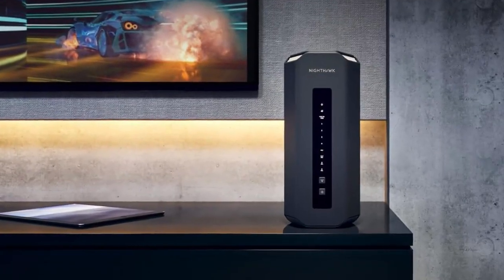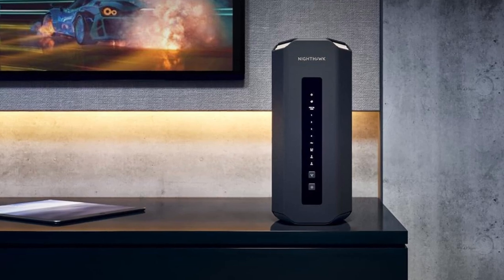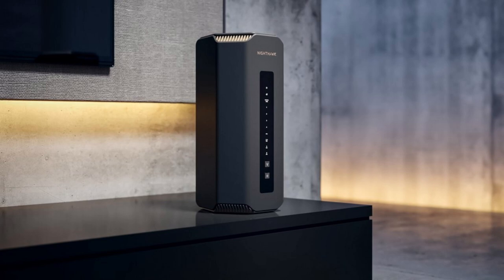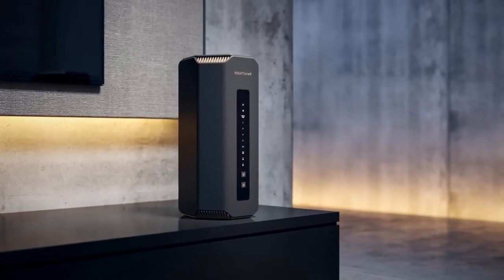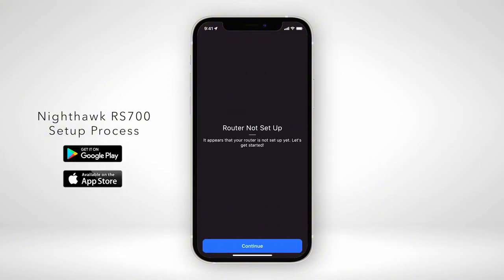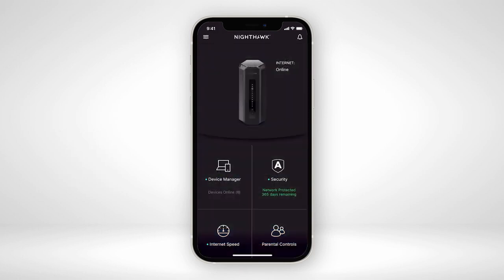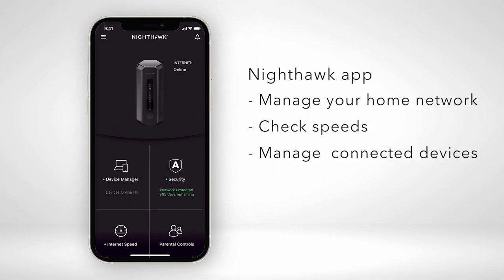This router is powered by advanced Wi-Fi 7 technology, which offers quicker connections and lower delays. It works with any internet service provider, ensuring great performance no matter your plan. The router also includes four extra ports for wired connections. For security, the Nighthawk RS-700S comes with Netgear Armor, which protects your network from hackers and offers extra privacy with a built-in VPN, along with automatic firmware updates and safety features that protect your family.